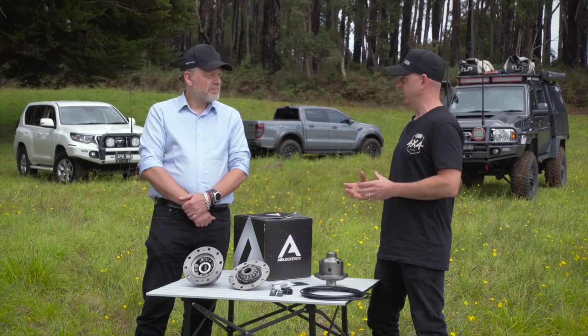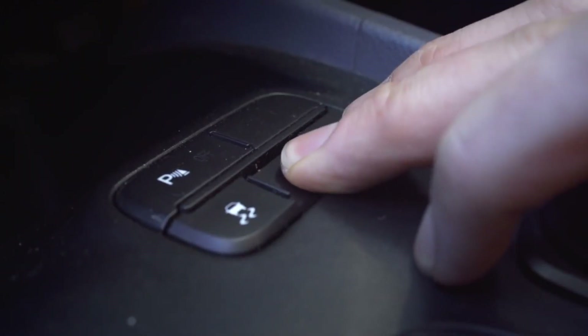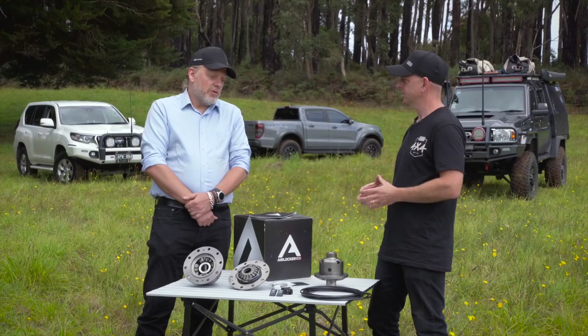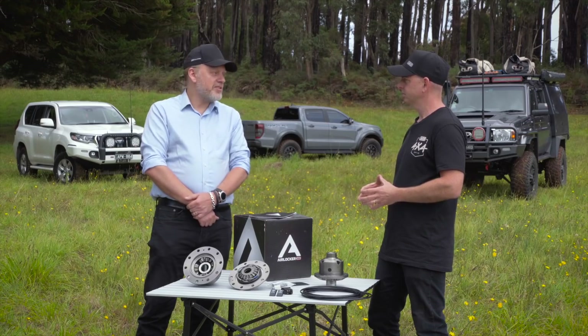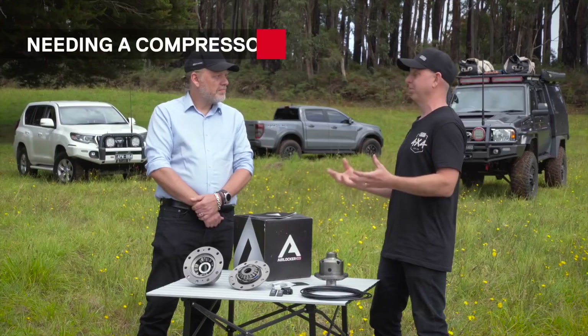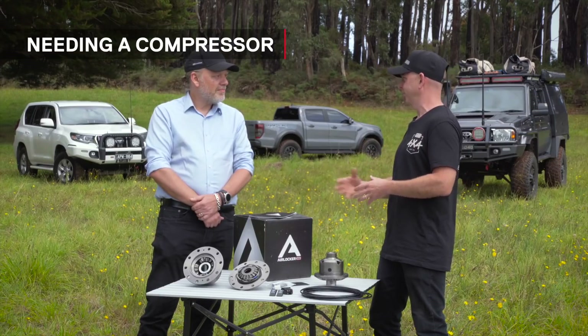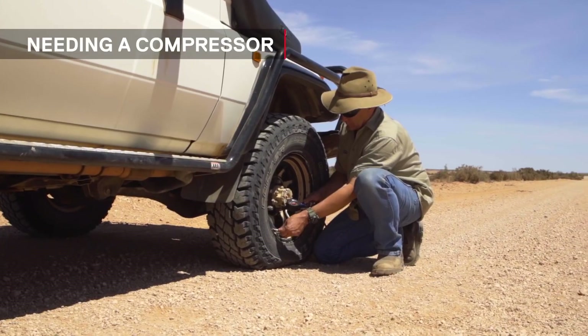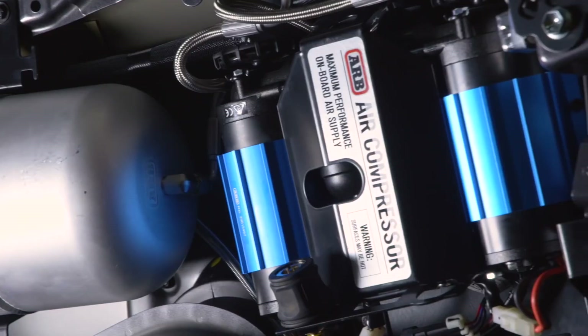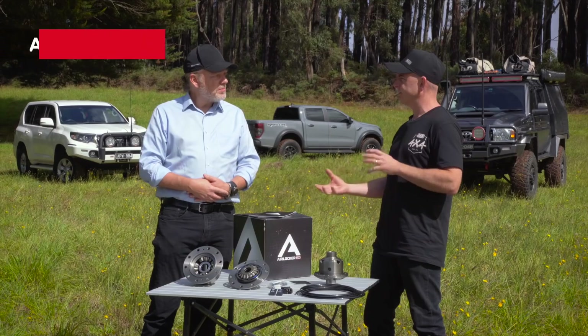One of the most common statements we get around electric lockers is that all the OEs are using them so they must be suitable. But an electric locker is a budget option — an electromagnet is cheaper than an air compressor. Your car came out of the factory with a certain grade of tires too, and I don't know anybody four-wheel driving on factory tires. One of the more laughable comments is 'with an air locker you need a compressor' — who would go off road without a compressor? We've always said: if you can't afford an air locker and a compressor, just get the compressor first and come back for the locker.